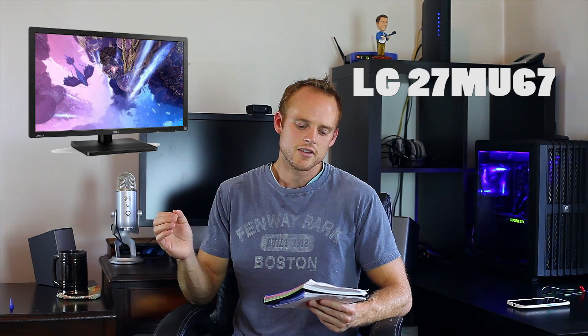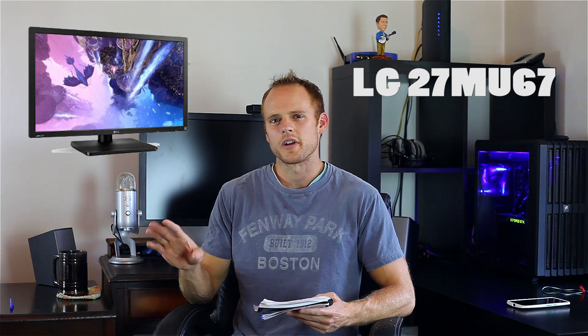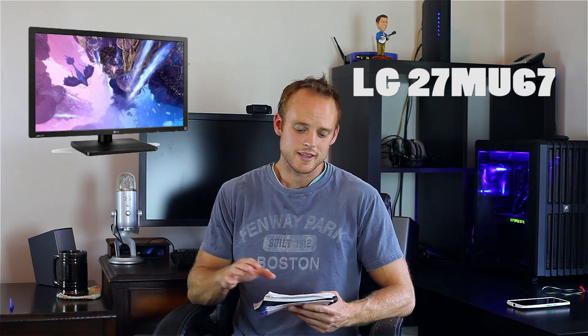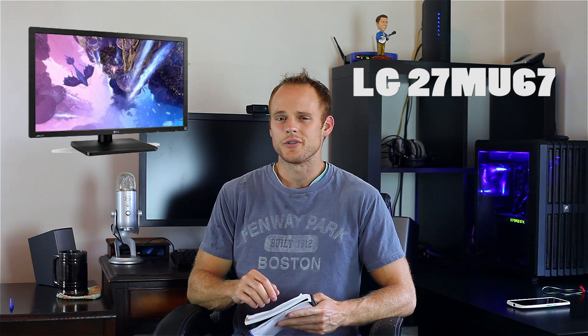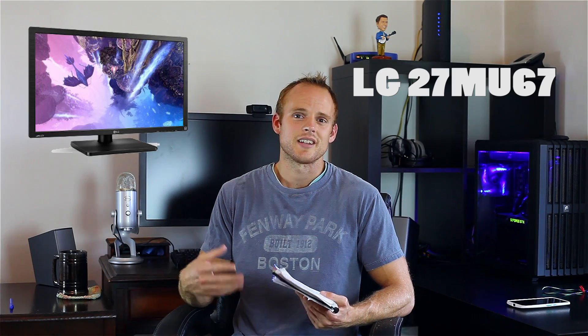Number two was just recently released — it is the LG 27MU67. This is a 27-inch IPS 4K monitor, and it also comes with FreeSync. So if you're running AMD, this is the monitor for you. I've seen it for $450 on NCIX US, and right now it's running about $520 on Amazon, $550 in other places. If you're on AMD and doing any type of gaming, you're going to be able to use that FreeSync technology for that price point.